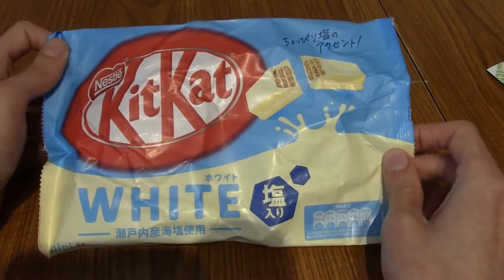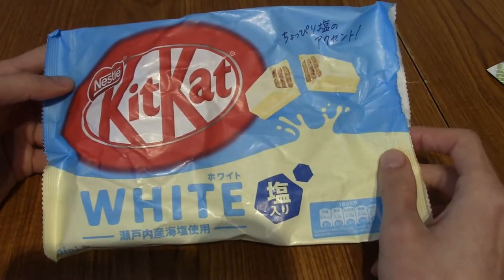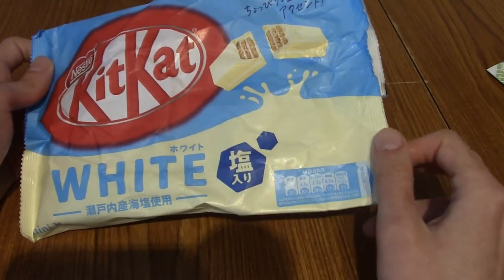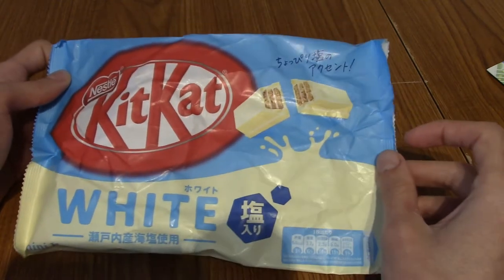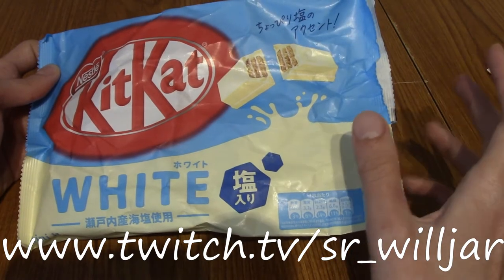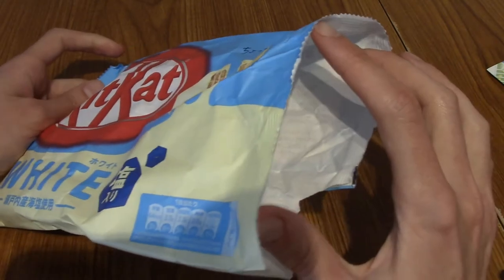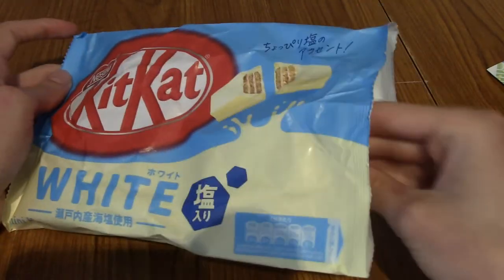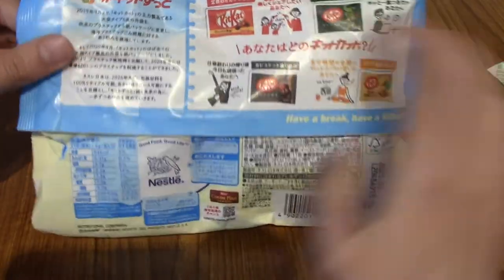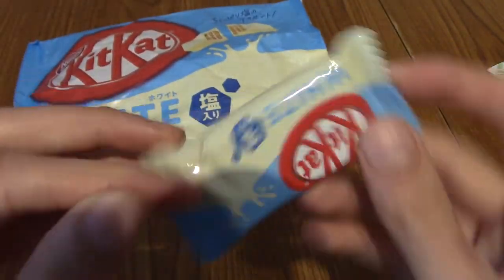It's time for another Japanese staple — Kit Kat Minis, this time with the salt and white chocolate flavour. Those of you with eagle eyes might notice this is already open, because I recently went to visit WillJar — I'll leave his Twitch URL below. We did a Mario Party stream with some other friends and I brought these over to share, because there were loads in there.